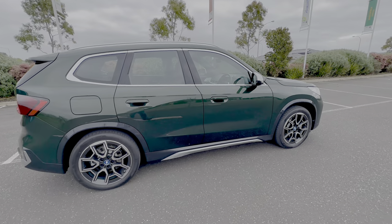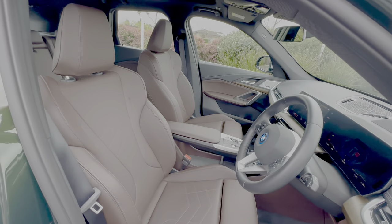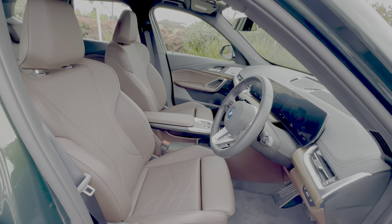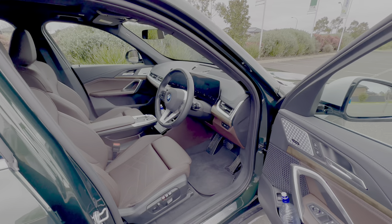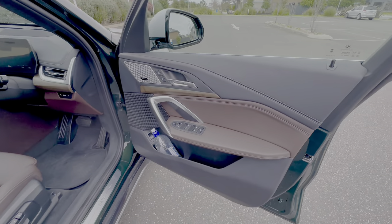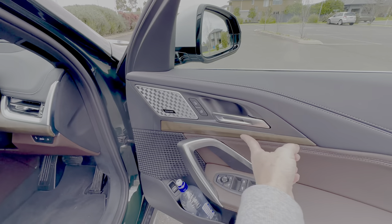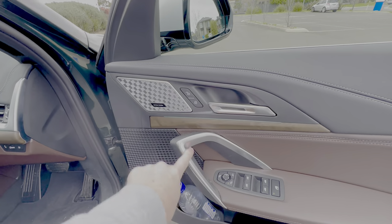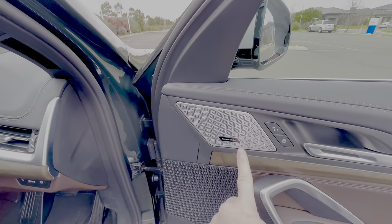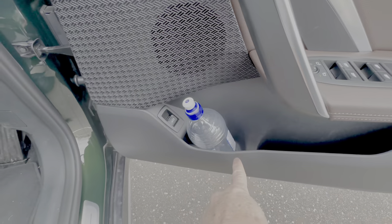Inside, there's keyless entry as you'd expect on a BMW. The interior is called Mocha — a dark chocolate brown colour — which is a bit different from the usual black and feels quite contemporary. That Mocha colour carries onto the door trims, with nice stitching and what BMW calls Eucalyptus open-pore wood. Chrome accents on the door handles look really nice, and the Harman Kardon speaker is part of that Enhancement Package.